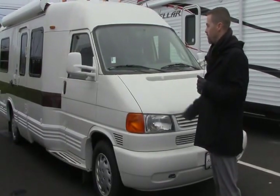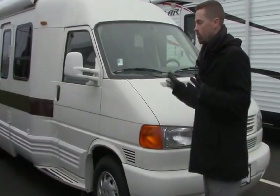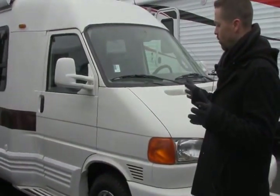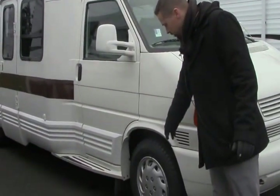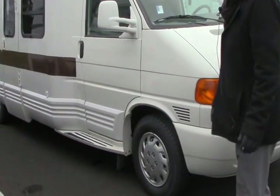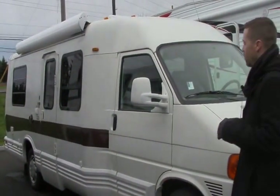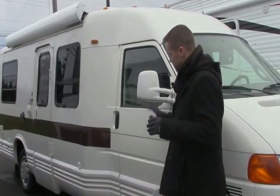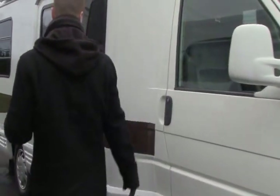This is a really cool rare piece that you got to see to appreciate, and it was a local trade-in, really well taken care of — definitely one you got to see in person. You can see the previous owners put new tires on it, redid the stripes, and added an awning. It's got fold-out mirrors on the side and side steps for easy access to both the driver and passenger door.